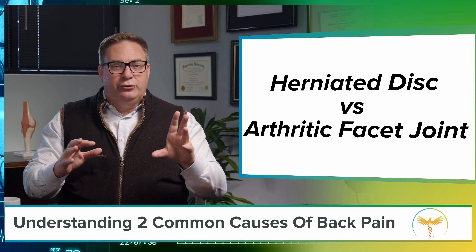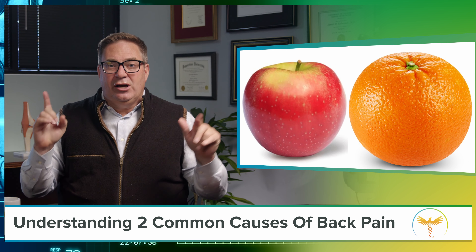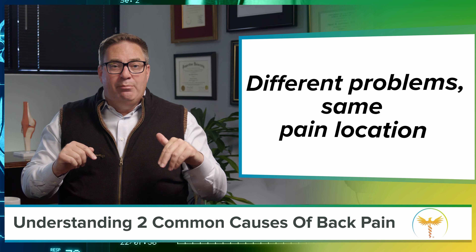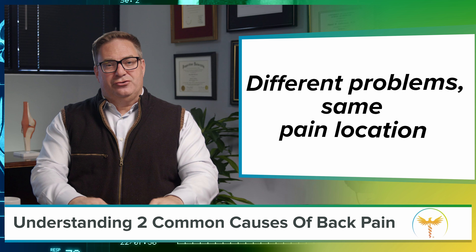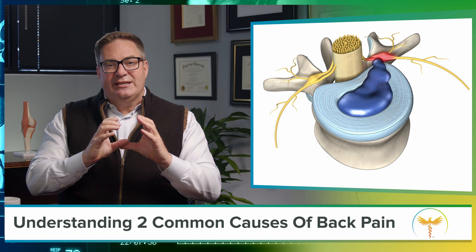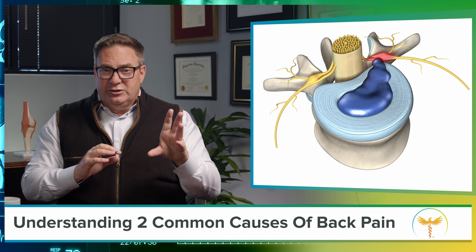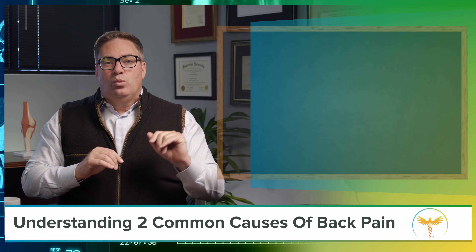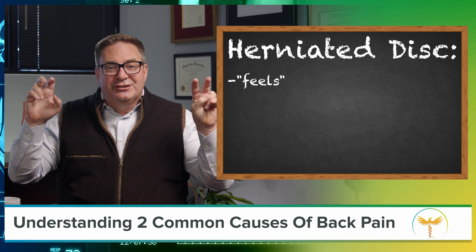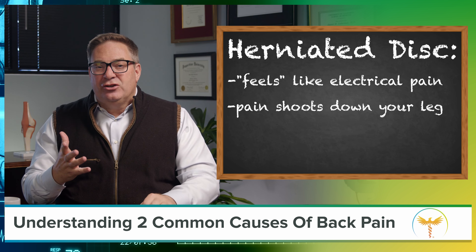Other than both being fruit, apples and oranges are totally different things. Similarly, a herniated disc and an arthritic facet joint are both in your low back, but they cause different problems and they have totally different treatments. A herniation results from a tear in the outer part of a disc — you can see that in the light blue — which causes inflammation in a nerve root, shown in red. When the signal from the irritated nerve root reaches your brain, it feels like an electrical pain is shooting down your leg. That's where the irritated nerve root actually goes.